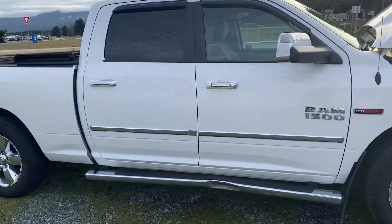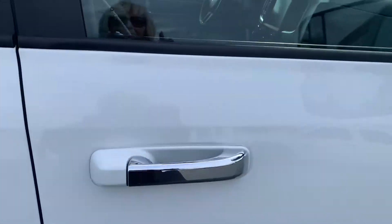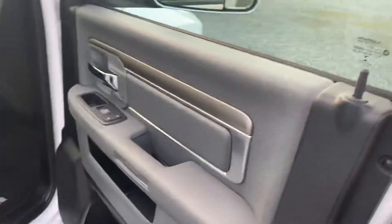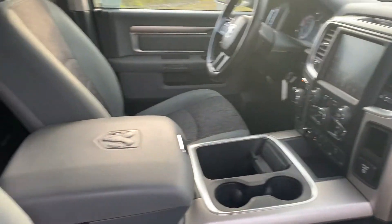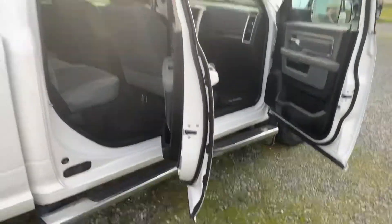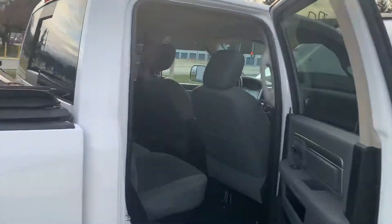So if you're looking for a truck and you've got some stuff to tow, this is a nice clean truck.